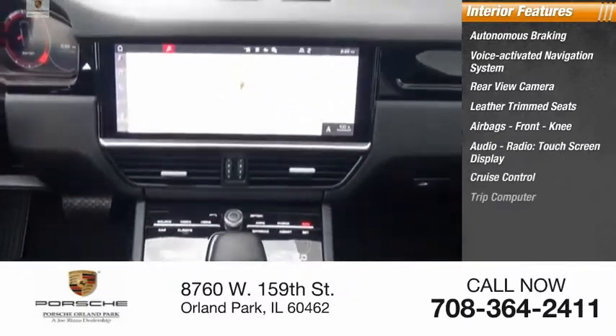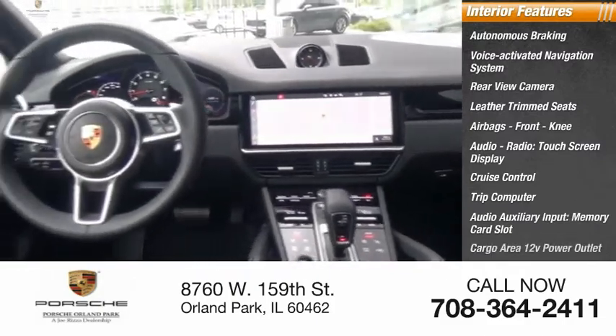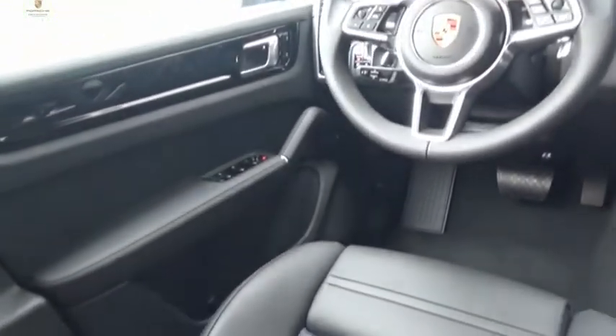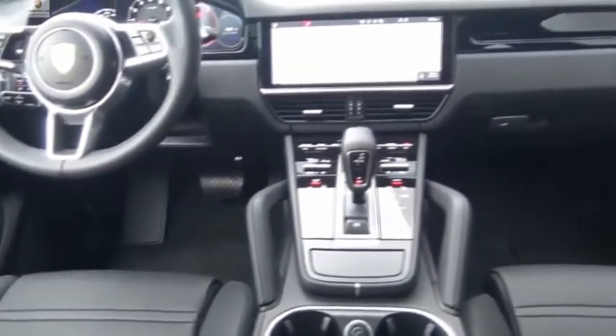Cruise control, trip computer, audio auxiliary input, memory card slot, cargo area 12-volt power outlet. This vehicle offers reliability and good looks at a great price. So come in and take a test drive today.